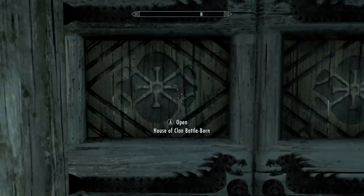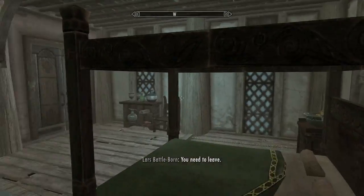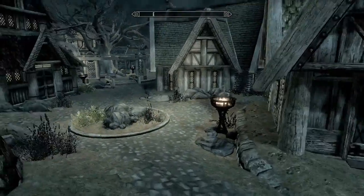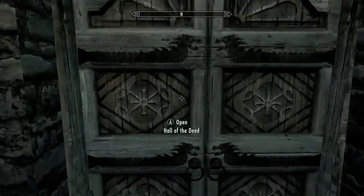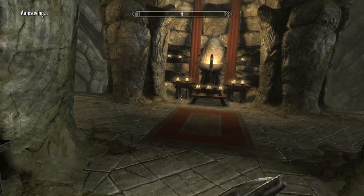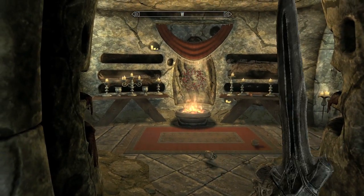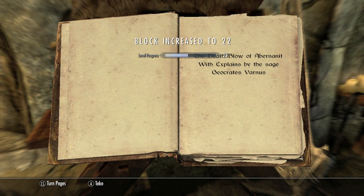Head next door to Battleborn's house. In here go to the room on the left, and on this bookcase underneath an apple will be another book. Then head back outside and look for the Hall of the Dead. Head inside, go straight into the catacombs, and take your first left. Once you open this door you get a surprise skeleton. Grab the book off this altar right here and you should get another stat boost.